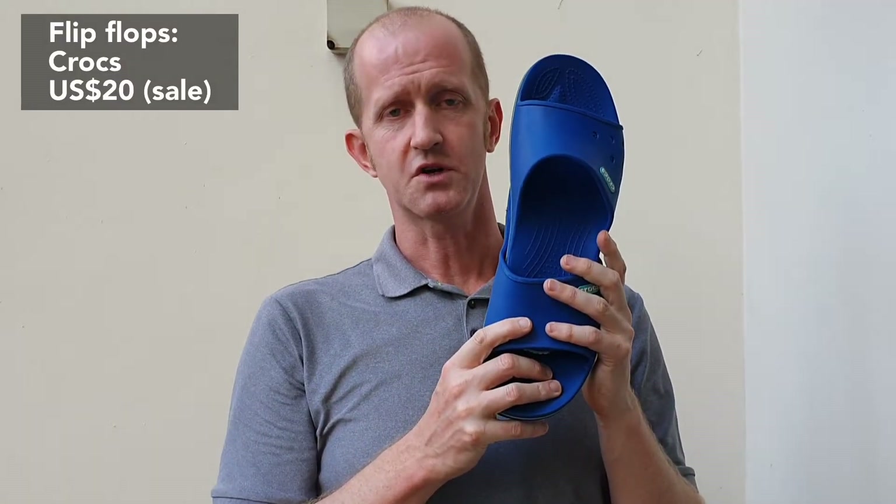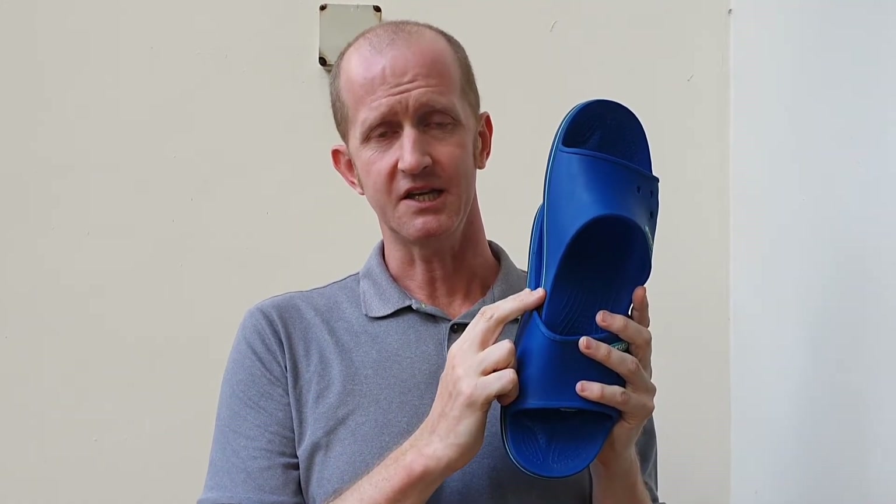Some flip flops or trainers — at the end of a hard day on the trail, slip off your boots, put your flip flops or trainers on and your feet will feel great. They're also handy as backup in case your boots fail.